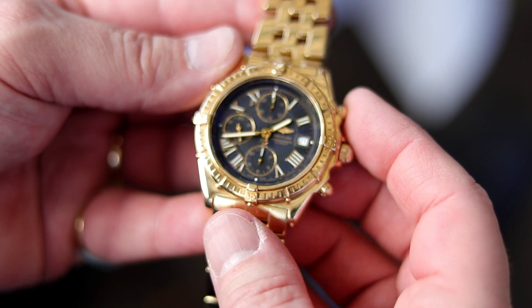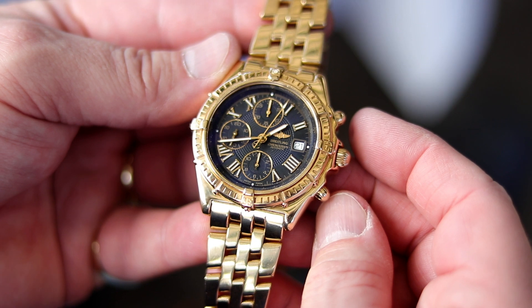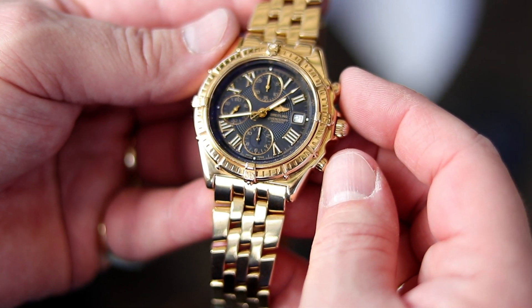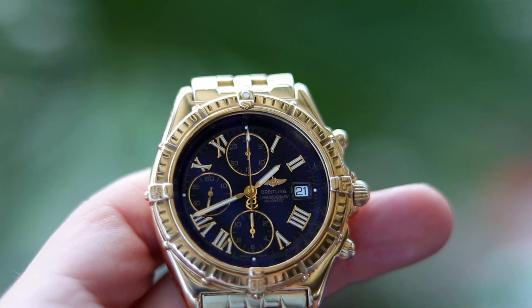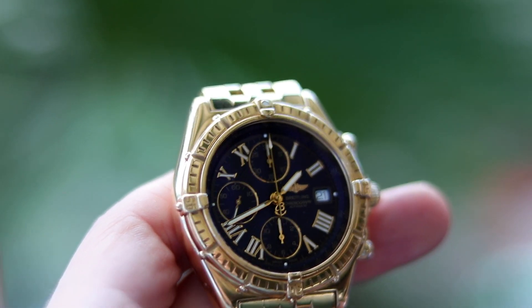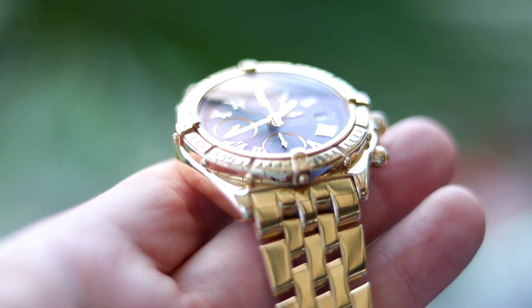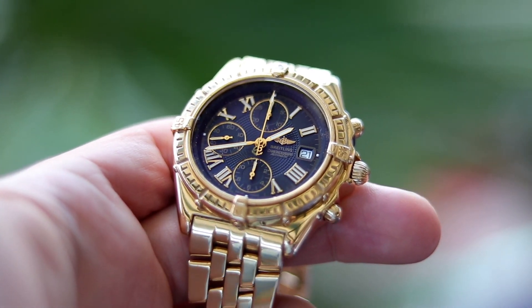As he liked the limited edition so much, he also purchased the regular version in yellow gold with a pilot bracelet also in yellow gold and a black dial. He likes to wear his watches for every occasion including swimming, so he cannot use a leather bracelet, which is why he got this version with a gold bracelet too.